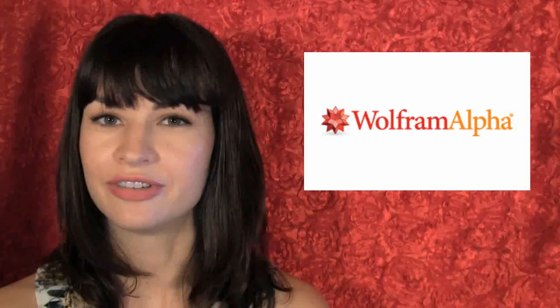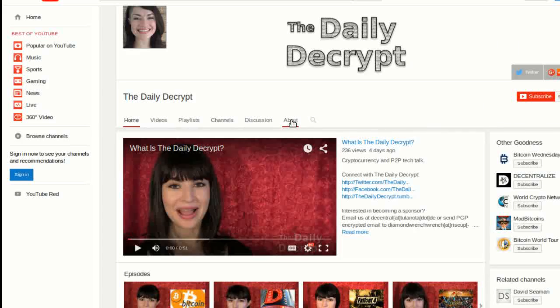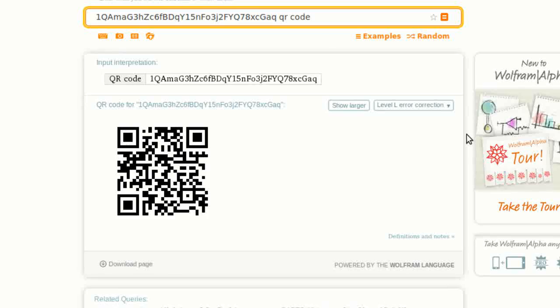Have you ever heard of Wolfram Alpha? It's very cool. I have used Wolfram Alpha just to generate QR codes for payment addresses — I type in the address, like my Bitcoin tip address, then 'QR code,' press enter, and wallabazam, it makes a QR code for me. But I just discovered today that you can do a lot more than make QR codes on Wolfram Alpha.